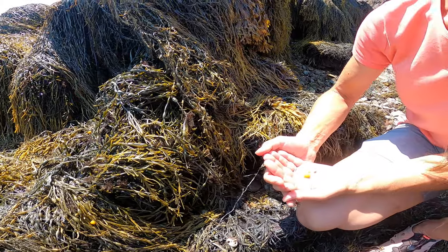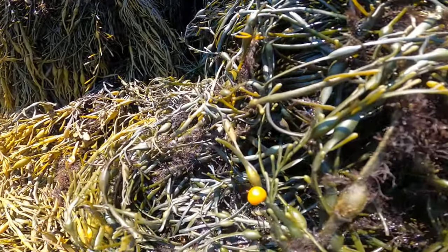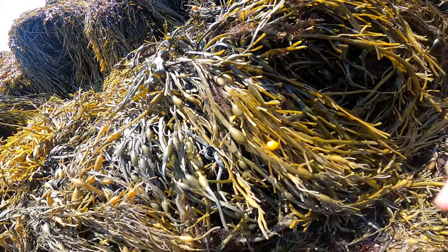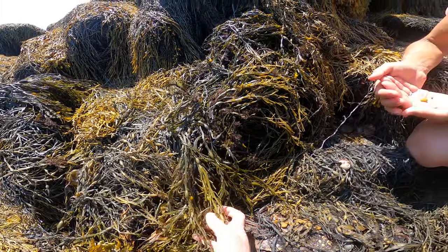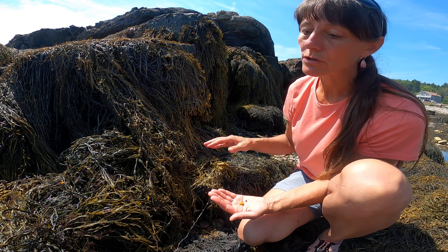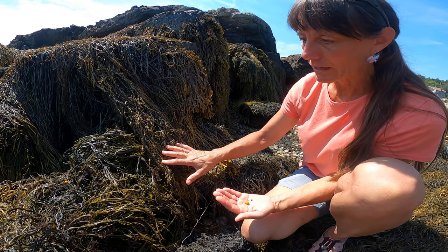Here we are looking at Littorina obtusata. They are a snail found on the coast of Maine. They're an herbivore associated with Ascophyllum nodosum. They don't actually eat the Ascophyllum nodosum, but rather eat the thin film of algae that lives on it. So they graze on the microalgae that lives on the Ascophyllum nodosum.